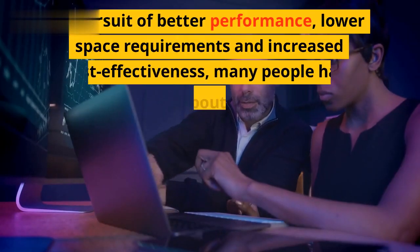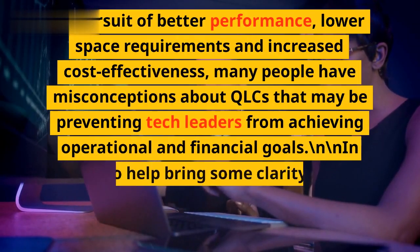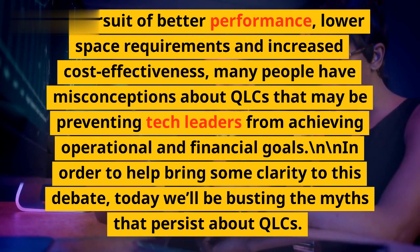In pursuit of better performance, lower space requirements, and increased cost-effectiveness, many people have misconceptions about QLCs that may be preventing tech leaders from achieving operational and financial goals. In order to help bring some clarity to this debate, today we'll be busting the myths that persist about QLCs.